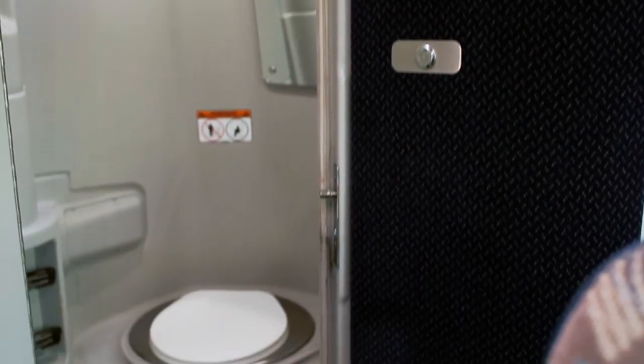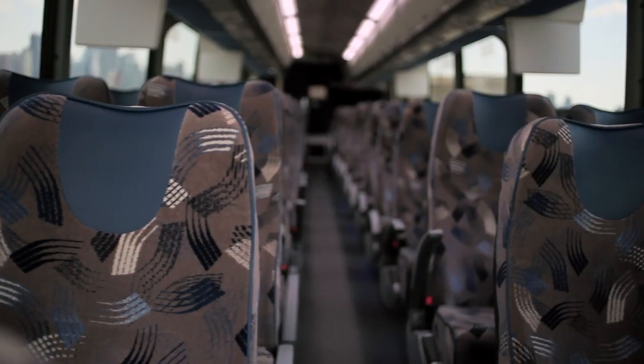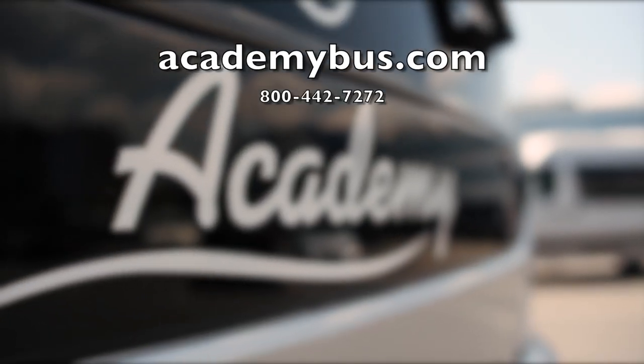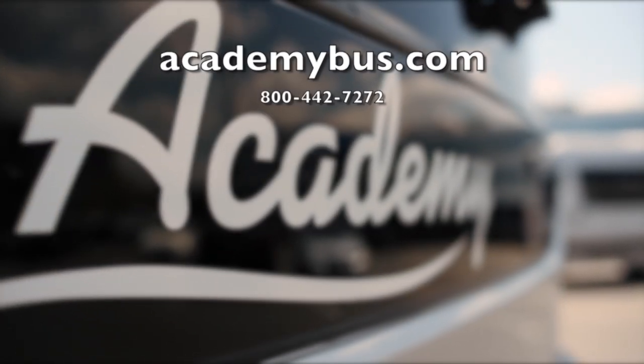For the latest in Motor Coach technology with distinctive Academy luxury appointments, ask your charter sales representative about the new Silver Motor Coach Industries J Model Coach, or visit academybus.com today.